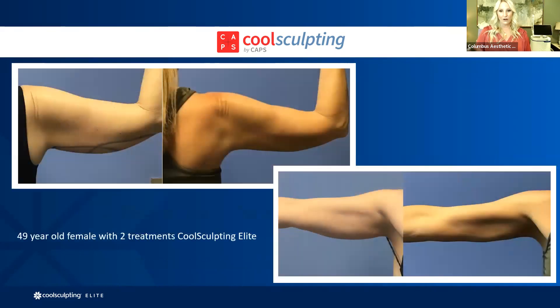Arms are a great option for CoolSculpting. Underneath that tricep area that we can struggle with — I've done this myself two times — we were so excited for this client. That's the view from the back and then her arm coming out straight almost like a T. Two visits, two hours — that's her result a couple months later. She was absolutely thrilled.